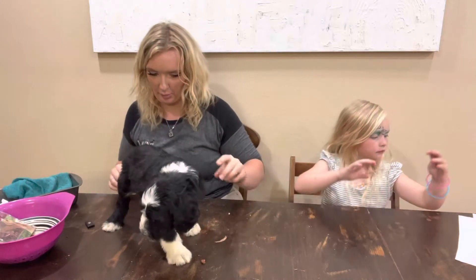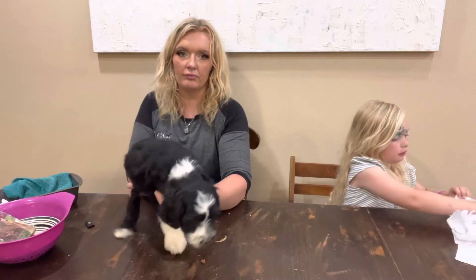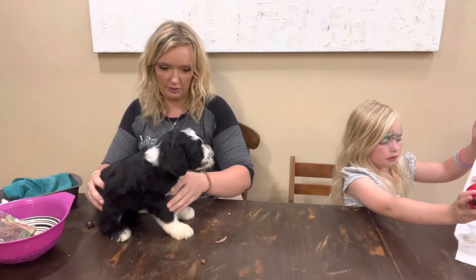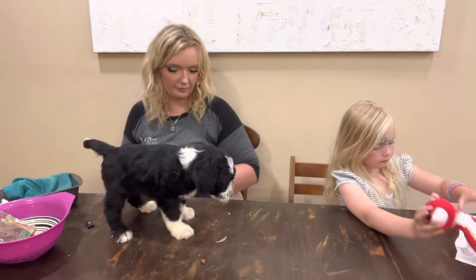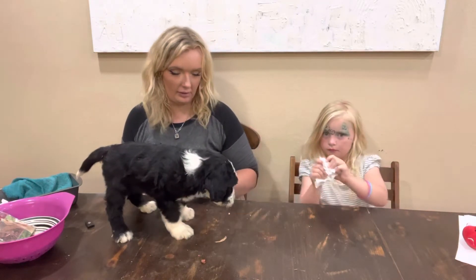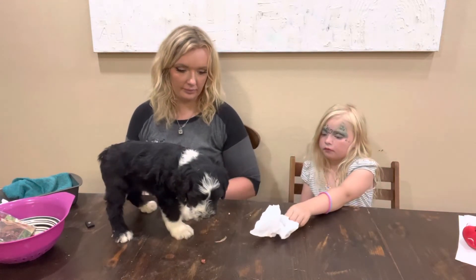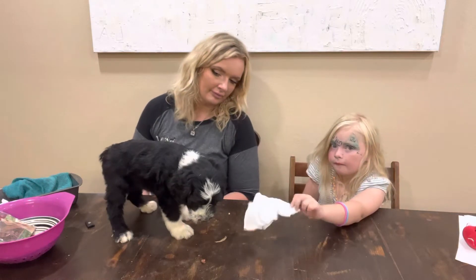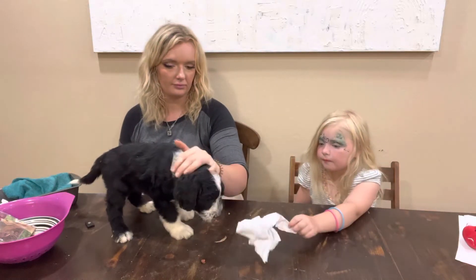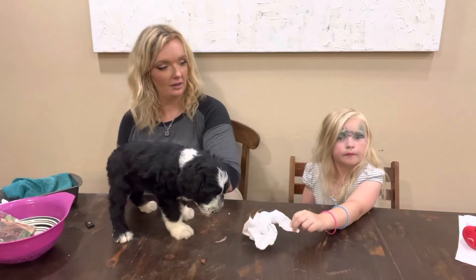What about a piece of paper? You're alright. She's not interested in that. What about a toy? Okay.